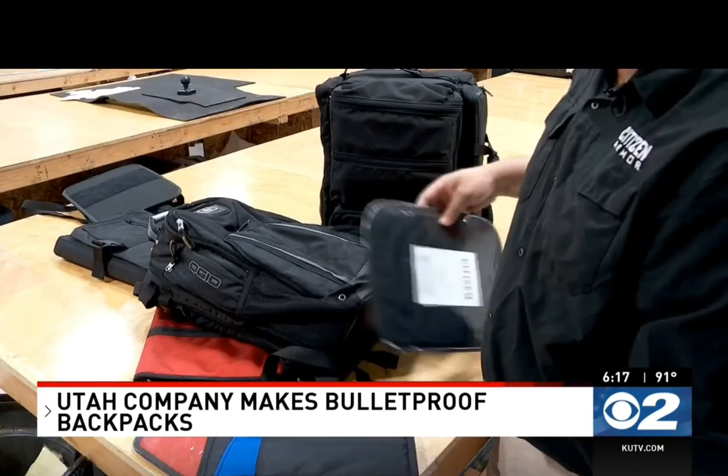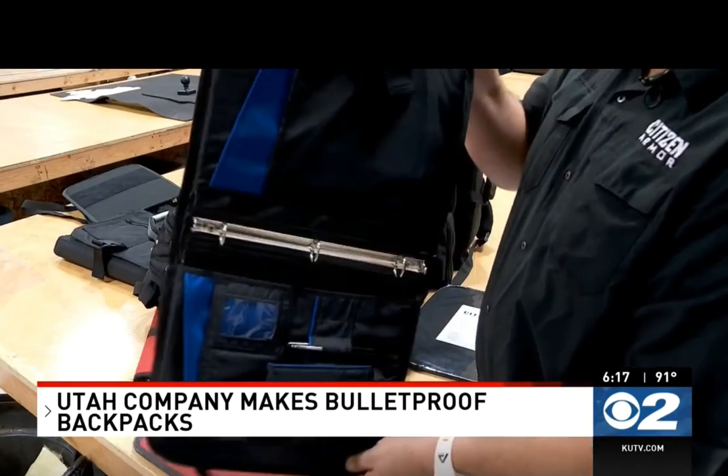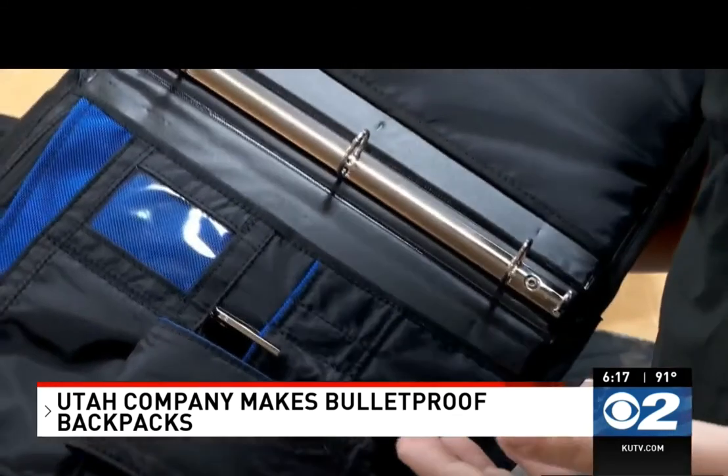The RTG, or ready-to-go backpacks, have a bulletproof vest built in that can be taken out of the backpack in less than two seconds.